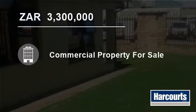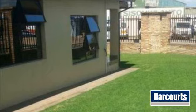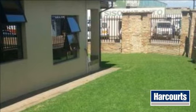Welcome to this commercial property for sale in Emalahleni, South Africa for R3,300,000. This immaculate building is the ideal premises for a small to medium enterprise business that needs workshop, stores, and office space with ample ablution facilities.